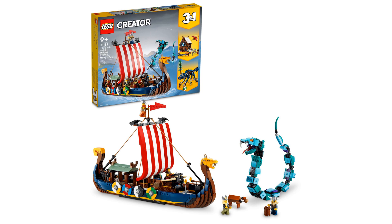The LEGO Creator Viking Ship 31132 offers children an exciting three-in-one building experience with a Viking boat, house, and Fenris the wolf figure.